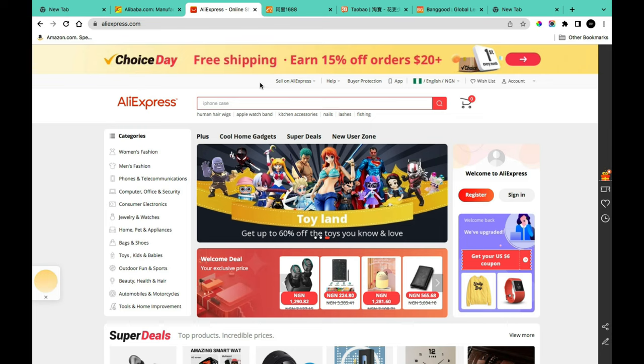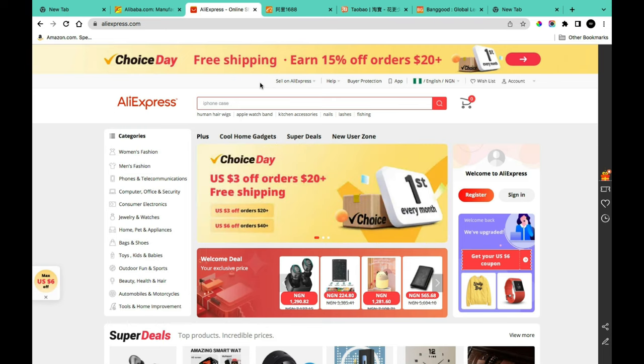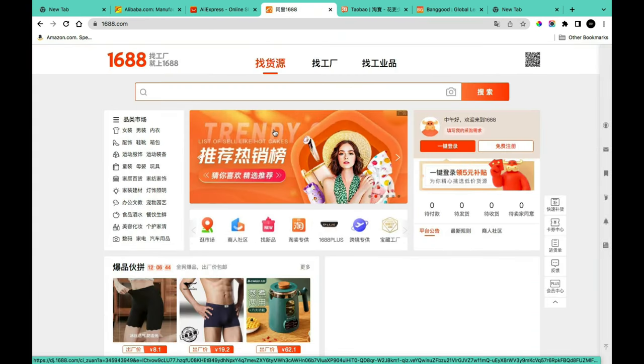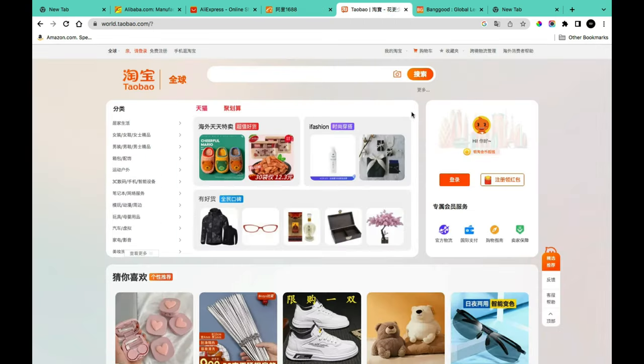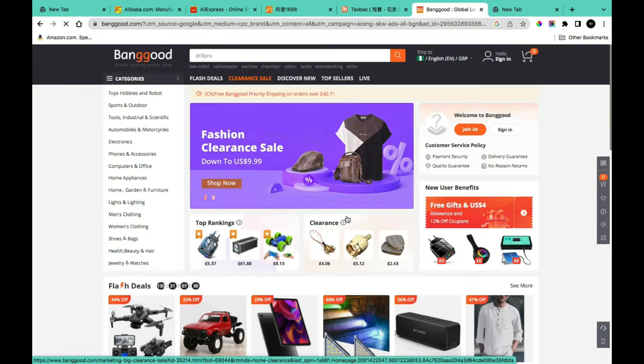The next website is AliExpress. When shopping on these online websites, there are some restrictions you'll encounter, including making payments — I've covered that in another video. The next website is 1688, a Chinese domestic platform, but there are ways to shop from it and ship to Nigeria. Another website is Taobao, and finally there's Banggood, which is more like a tech version of AliExpress.